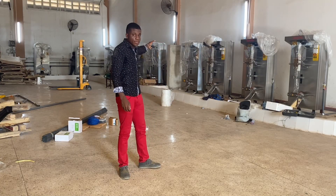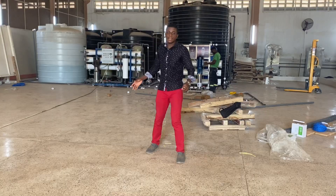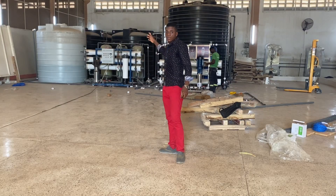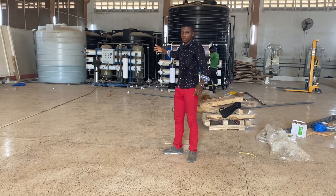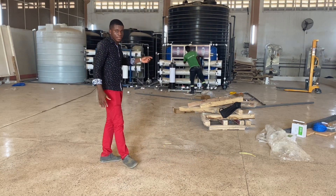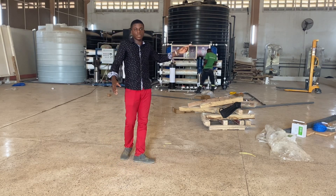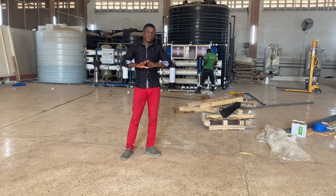As you can see on my left, all the 10 Koyo machines have been installed successfully. And as you can see on my right, the Aero machines too have also been installed successfully. Now it's left with the electrical works. So as you can see right there, our electricians are working on the electrical cords to start the machines successfully.